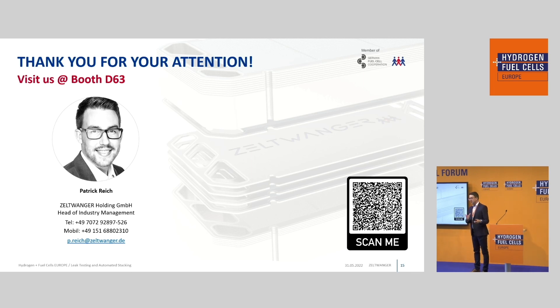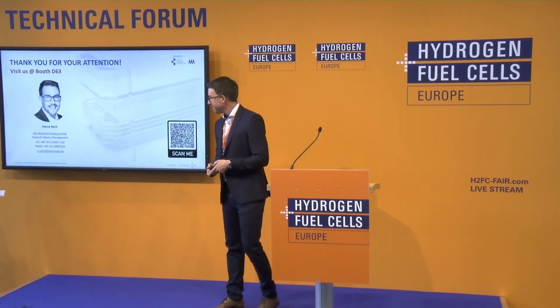I'm really looking forward to answering your questions and talking to you later. Thanks a lot for this very interesting presentation. If there are any questions right now, we have time for one or two. The booth number is D63 — thanks a lot.